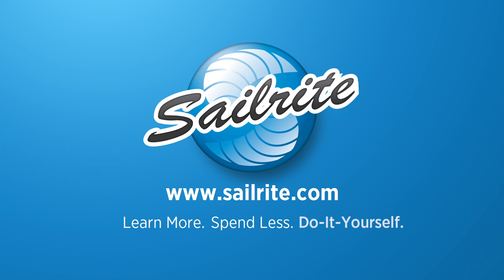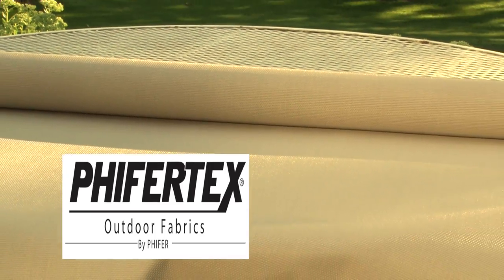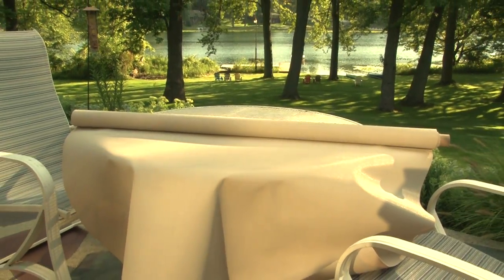This video is brought to you by Sailrite. This is Pfeiffertex Plus Mesh Sand Fabric from Sailrite. Pfeiffertex Plus is a tightly woven mesh fabric with 100% vinyl coating on a woven polyester mesh.